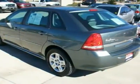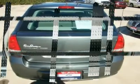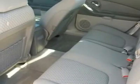All power, CD, power mirrors, locks, windows, steering wheel controls, remote vehicle starter, cruise, leather wrapped steering wheel and shift knob, latch system, and more.